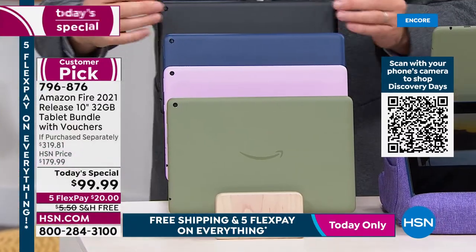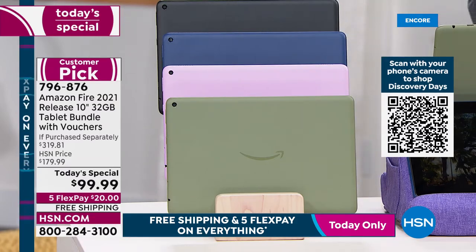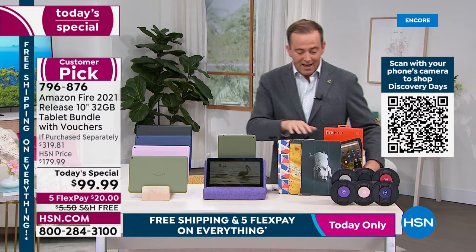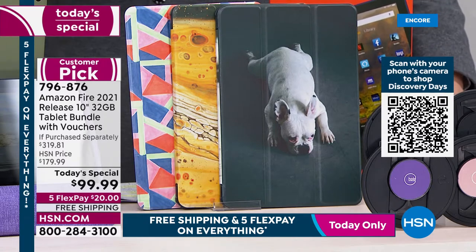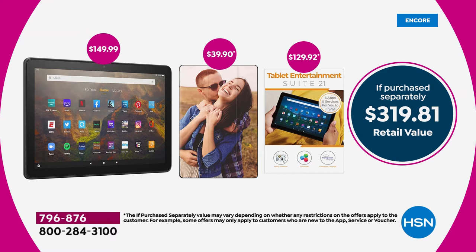Here are the gorgeous colors: classic signature black, stunning new lavender — which is very limited — and olive. Everybody gets a case too. We made three of these on Caseable; you can choose your own design or upload a picture. That's a $40 value by itself. The tablet is $150, plus $40 for the case, plus apps, services, and software — when you add it all together it equals $319.81. Our price is an astonishing $99.99 with free shipping.